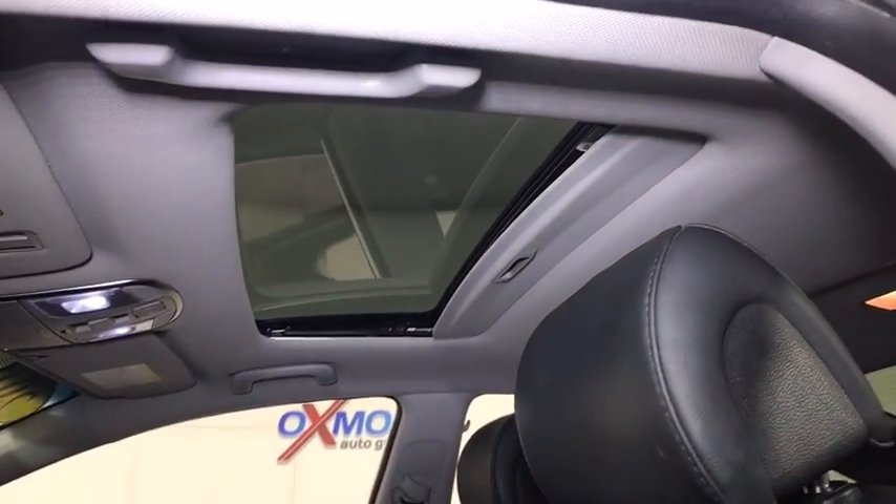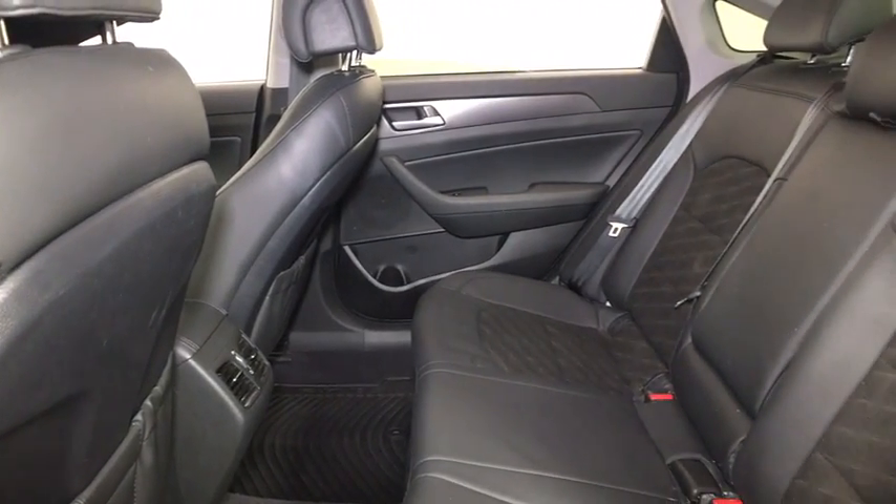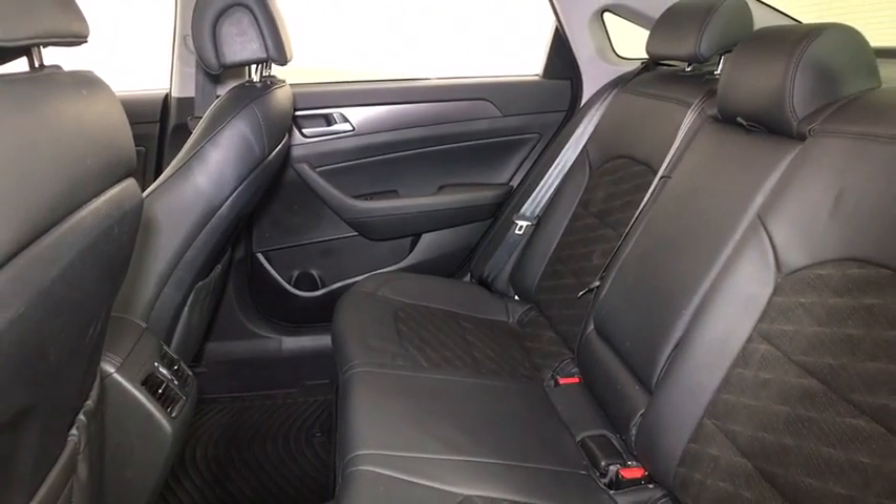Rear window defroster, security system, trip computer, carpeted floor mats, brake assist, tachometer, remote keyless entry, panic alarm, overhead console, cargo net.